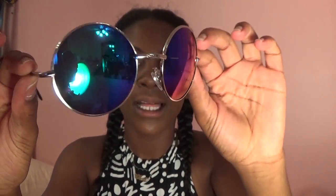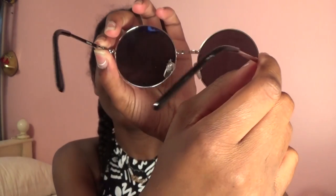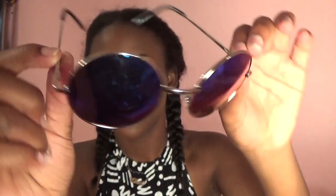I forgot to mention that I got these shades from Plato's Closet. They're really cute and they're in style. I've been trying to find some like this for a very long time, and I would always go to Plato's Closet to see if they had them. The day I actually went shopping today, they did.